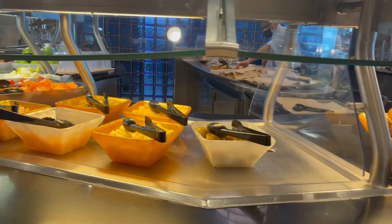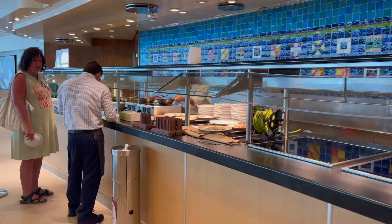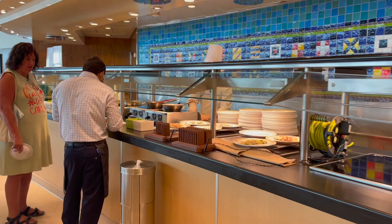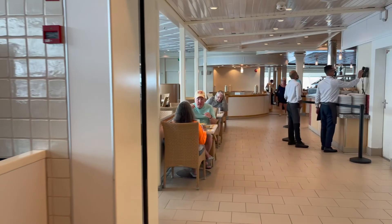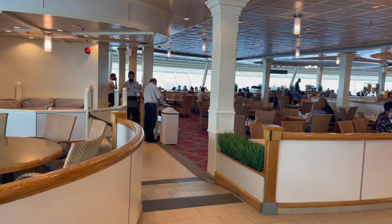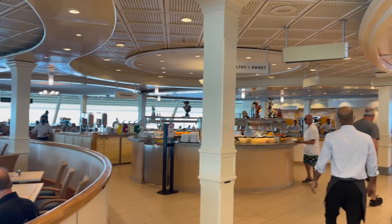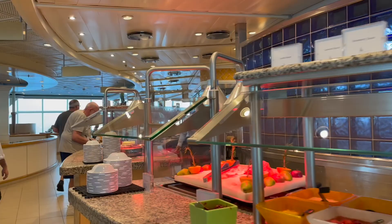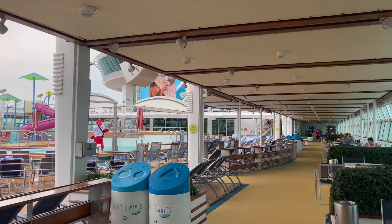If you've seen any of our other videos, you know we hate, loathe, and despise the buffet. I woke up early one morning and took some video footage of the buffet for you, out of love for my viewers. We did not eat here at all on this cruise. On our last cruise, Oasis of the Seas, they still had COVID safety procedures in effect — servers serving you at the buffet — and that made it okay. But this cruise, all of those rules were out the door. I don't know how many hands were placed on those tongs, but it just did not seem sanitary, and it was often way overcrowded.